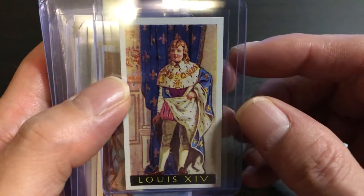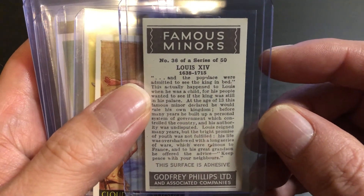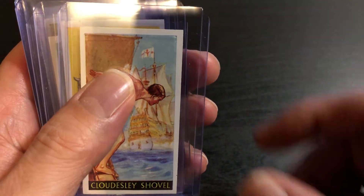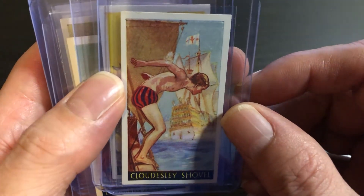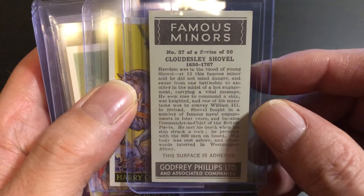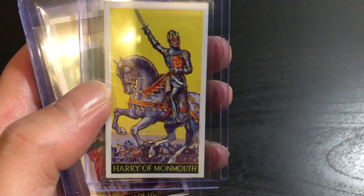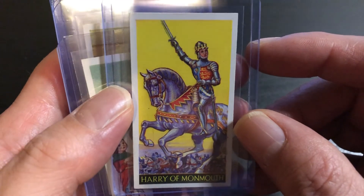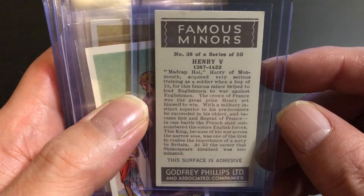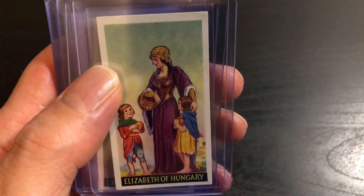Louis the 14th. Clowdisley Shovell — don't know if I'm saying that right. Harry of Monmouth. Elizabeth of Hungary.